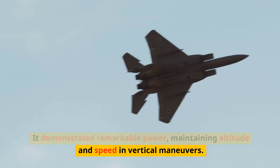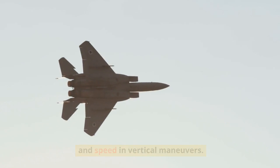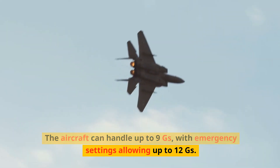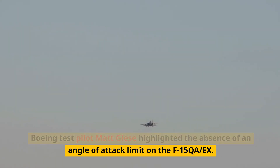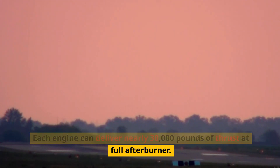It demonstrated remarkable power, maintaining altitude and speed in vertical maneuvers. The aircraft can handle up to 9Gs, with emergency settings allowing up to 12Gs. Boeing test pilot Matt Giesa highlighted the absence of an angle of attack limit on the F-15QA. Each engine can deliver nearly 30,000 pounds of thrust at full afterburner.